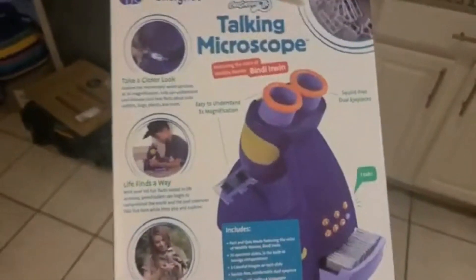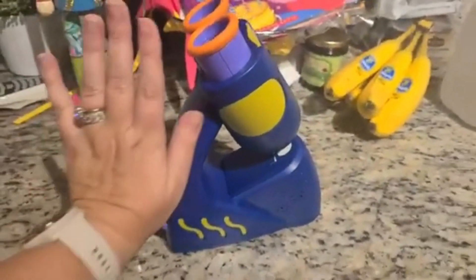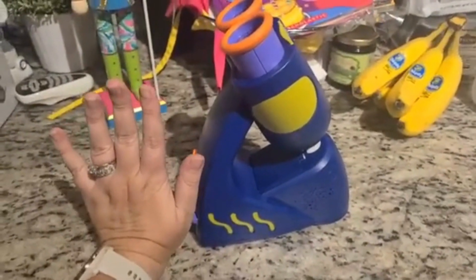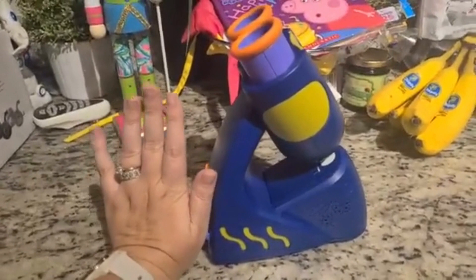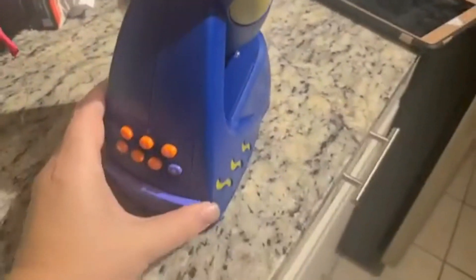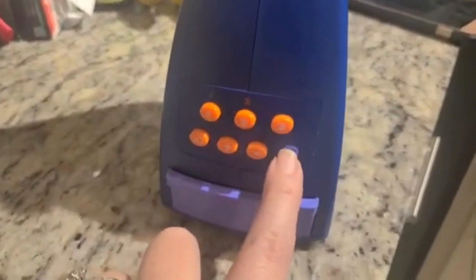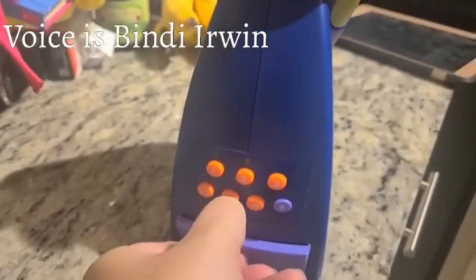I got one for my two-and-a-half-year-old so that they can share during the lesson. This is the size of this microscope — here is my hand next to it. There's also a nutcracker behind it just so you can see for size reference. This is really, really neat in my opinion. You turn it on right down here.